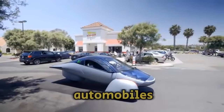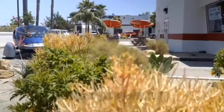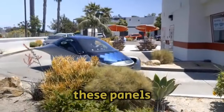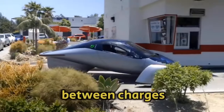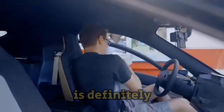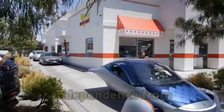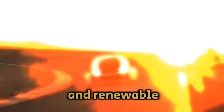Solar energy: The integrated solar panels on Aptera automobiles are one of their most notable features. By assisting with battery recharging during the day, these panels enable you to go farther between charges and lessen the need for external infrastructure. Aptera's solar technology will appeal to you if you're passionate about low fuel costs, independence from the grid, and renewable energy.